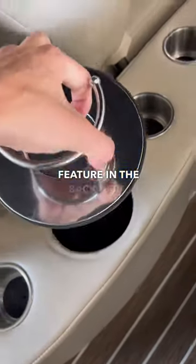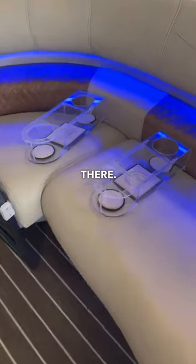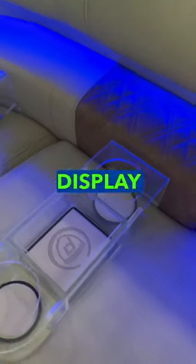A nice feature in the back here — you actually have a paper towel holder hidden under your cup holder. Coming up front, you can see these detachable cup holders; you've got two of them you can display throughout the boat.